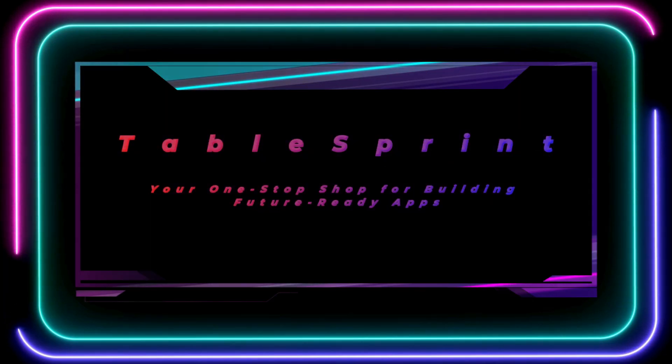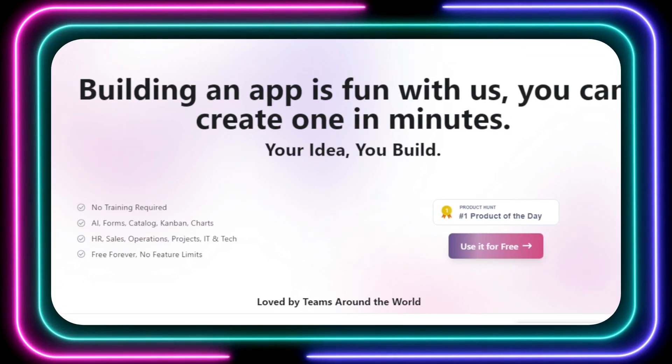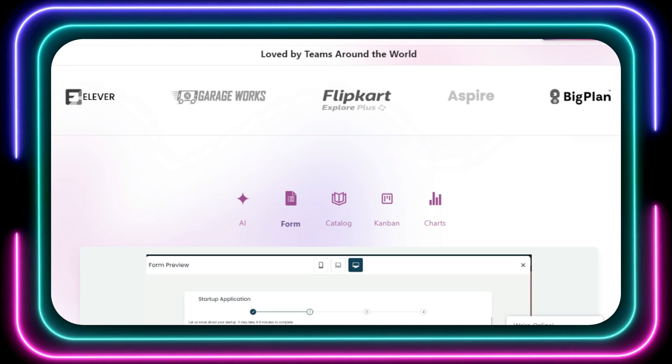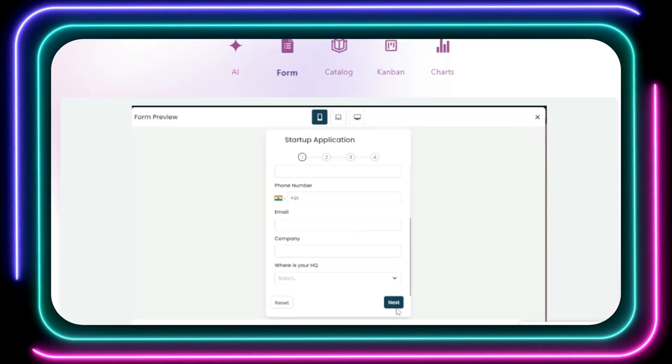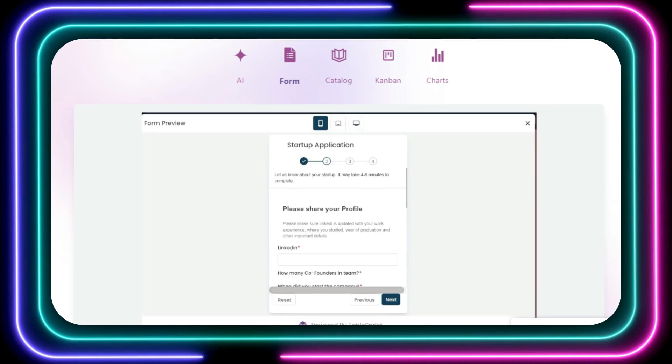Tool number one: TableSprint, your one-stop shop for building future-ready apps. Have you ever dreamed of building your own app, but felt overwhelmed by the complexity? Say hello to TableSprint, an innovative AI-powered platform that makes app development a breeze. Even if you have zero coding experience, TableSprint is your one-stop shop for creating powerful future-ready apps in minutes, not months.